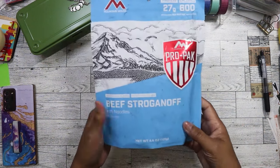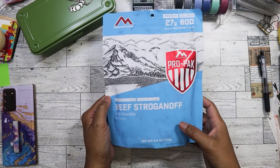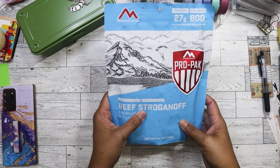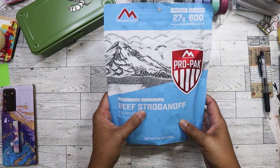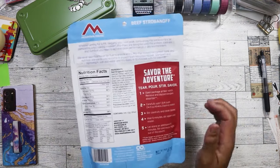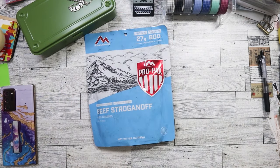So in no particular order, the first thing I found was this - it's a beef stroganoff with noodles, and it's a protein pack. I was kind of curious about this. Actually, this was not on $2 day - this was on $1 day, I'm sorry. So I got this one actually yesterday.